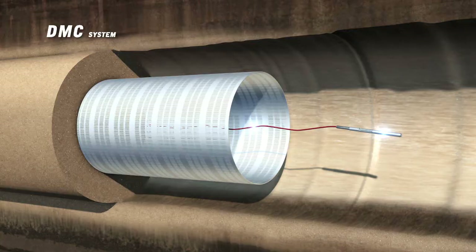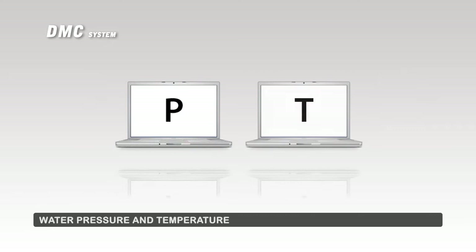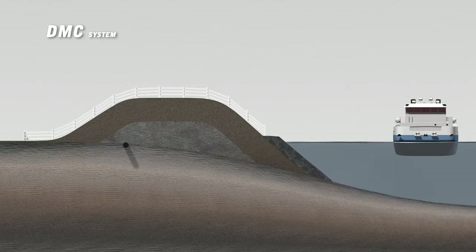The DMC system uses fiberglass sensors to collect information on the condition of the dike. The sensors measure the water pressure and water temperature in the dike — two indicators that provide information on the stability of the dike. The system is activated when indicators require countermeasures, and it either discharges or infiltrates water, increasing the stability of the dike.